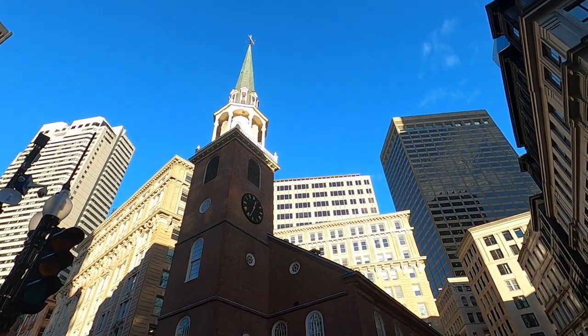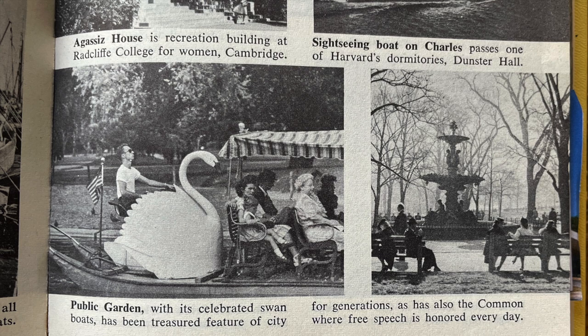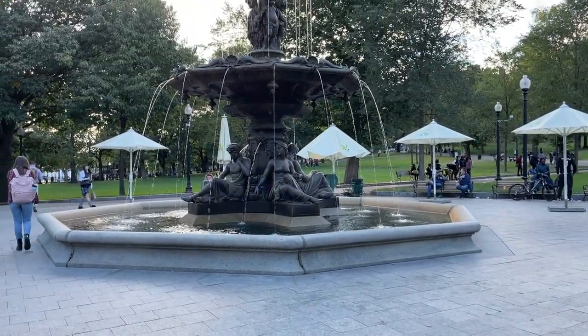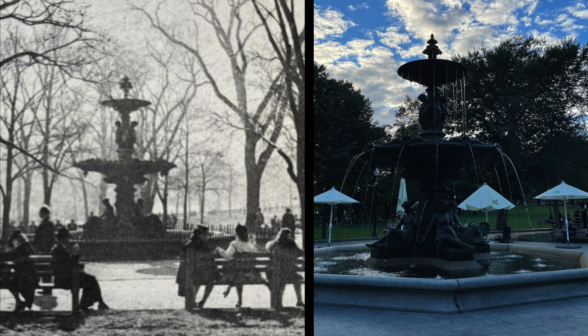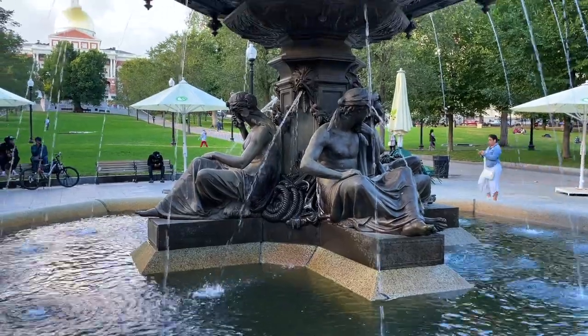From there, we moved on to the Boston Common to retake a photo of Brewer Fountain. The Boston Common is America's oldest park and has been a stage for free speech and public assembly. Brewer Fountain is a bronze statue cast in Paris and gifted to the city of Boston by Gardner Brewer in 1868. It went through a major renovation in 2009 and today can be seen fully functional.